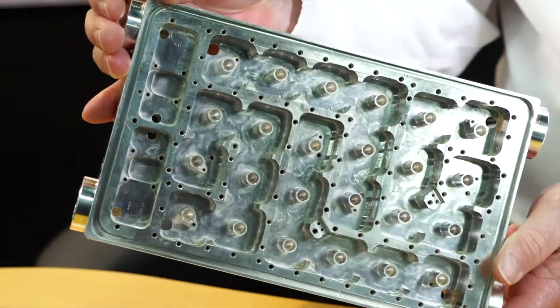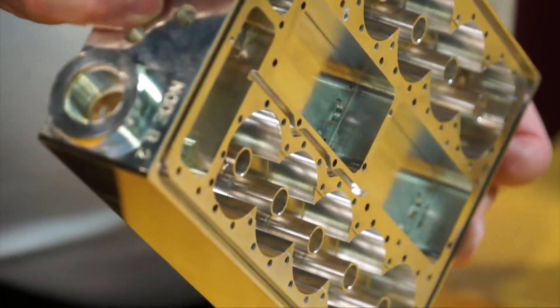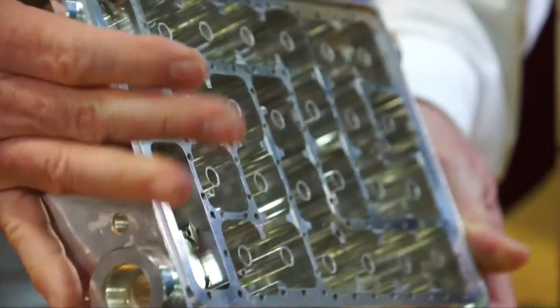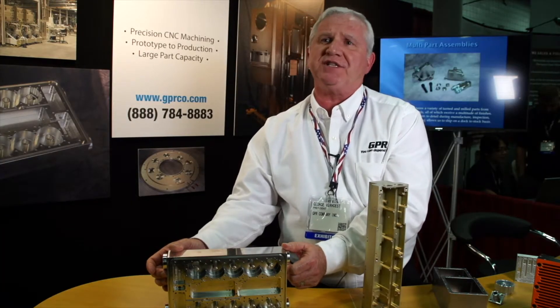The part is a price-challenged part, so what they asked of us is how can you make this part less expensive, how can you machine it faster. We have palletized machinery so we can run 24 hours a day, 7 days a week.